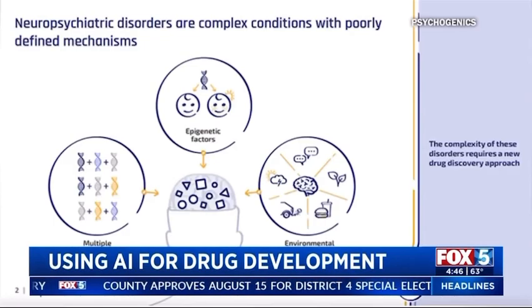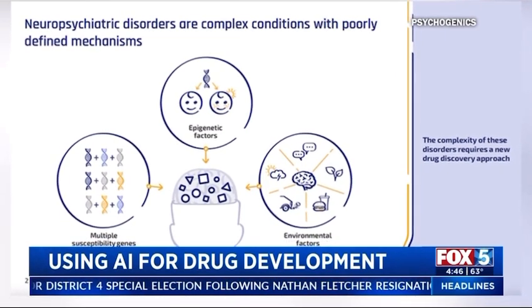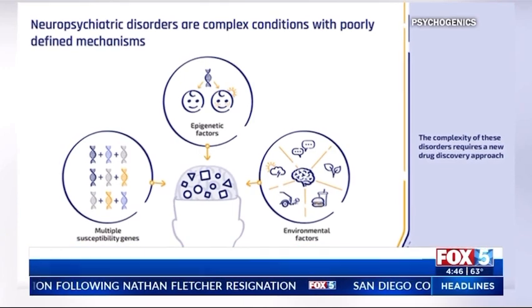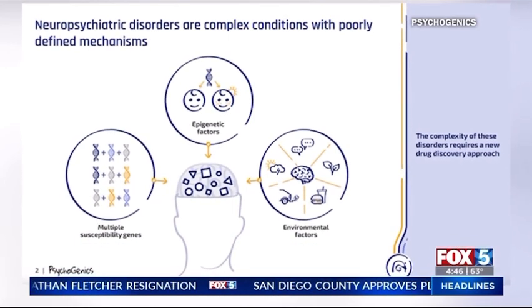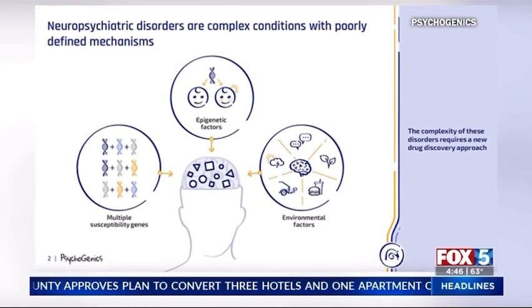Psychogenics is basically evaluating or studying the genes that contribute to psychiatric disease. This can be anything from schizophrenia to depression to anxiety to obsessive compulsive disorder — which we see a lot of in dermatology because of people that have BDD, or body dysmorphic disorder. About 13 percent of the population that we treat as dermatologists have BDD. So it's basically the genetics behind those psychological conditions.